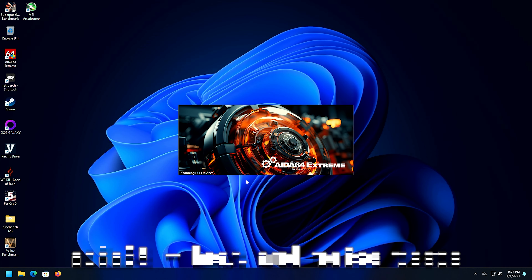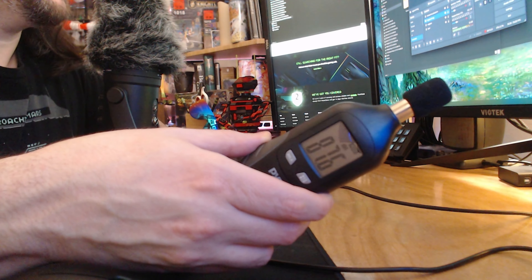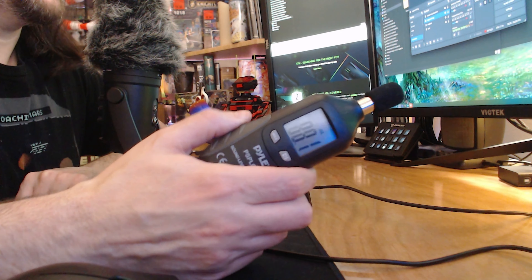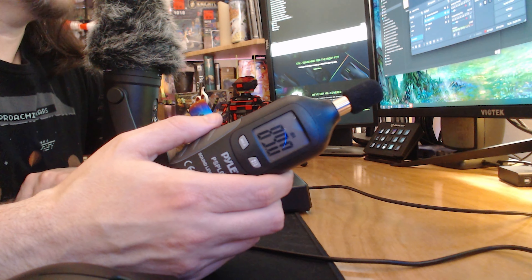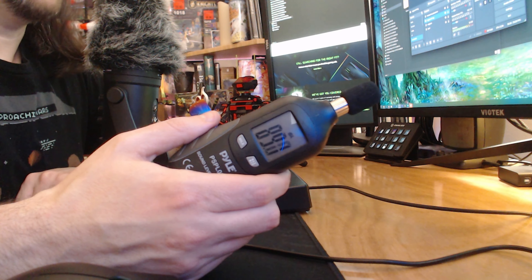AIDA64 Extreme stress test — click the fire button, run it for 15 minutes. The ambient in the room is around 75 dB. So it's loud — it's the loudest. It's weird because it's not extremely loud while you're playing games at all. It's only when the CPU is ramped up all the way. This fan noise happens whenever you're moving a file or whenever the CPU jumps above like 70 or 80 degrees — the fan ramps up like crazy.